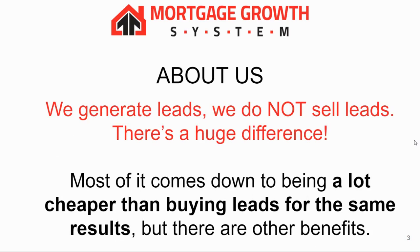One thing to point out: we generate leads — we do not sell leads. There's a huge difference. Most of it comes down to being a lot cheaper than buying leads for the same results, but there are some other benefits too.